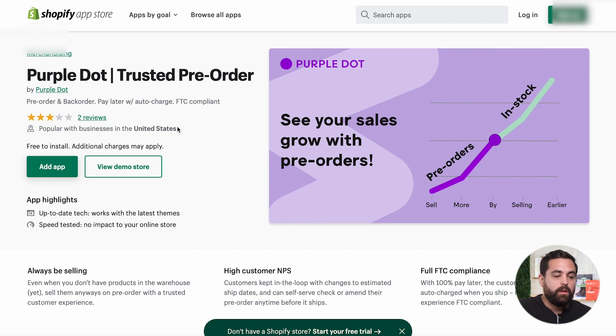Something I always look into is what type of features an app has, the pricing, and the amount of reviews. Although Purple Dot has only two reviews, it is the cheapest — and it's free to get started and test it out. So this is the one we're actually going to install in one of our stores and see how it works in the back end.